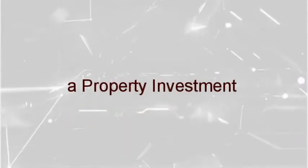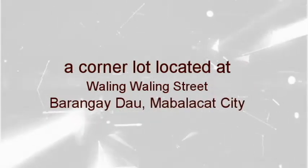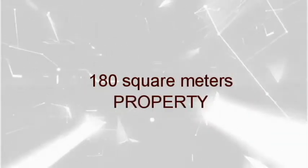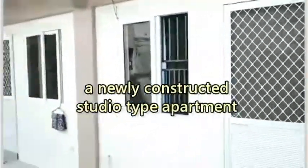A property investment. A corner lot located at Barangay Dau area, 180 square meters property. Just one ride to Clark. A newly constructed studio type apartment.